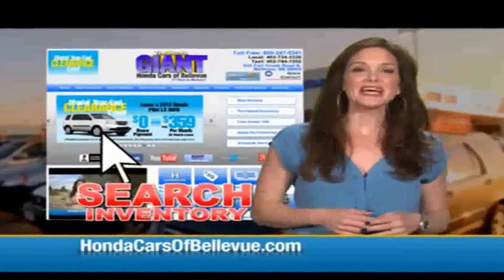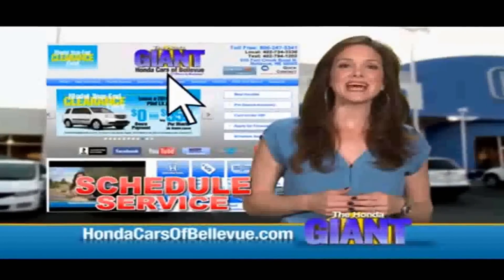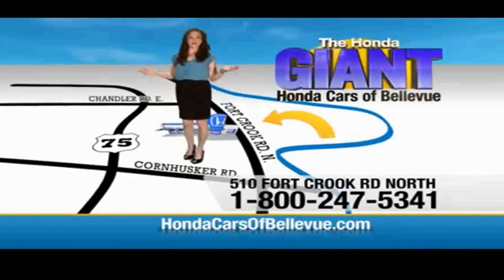Backup camera, auto-dimming day-night mirror, map lights, sunglass holder with mirror, and power mirror. Shop our giant selection of new Hondas right here at HondaCarsOfBellevue.com — schedule an appointment and ask questions all online. We look forward to serving you at Honda Cars of Bellevue, one small step off Kennedy Freeway — one giant Honda savings store.